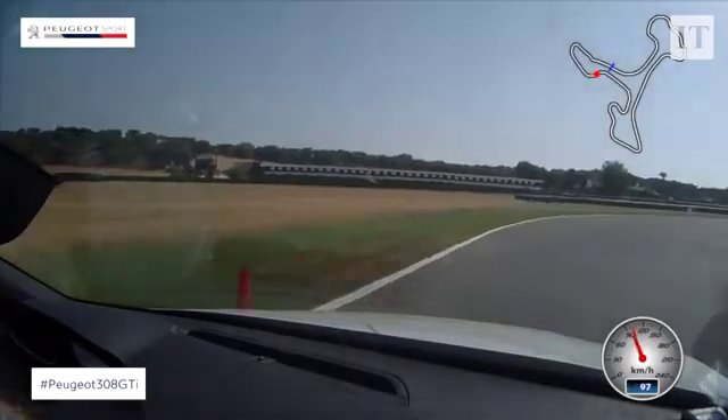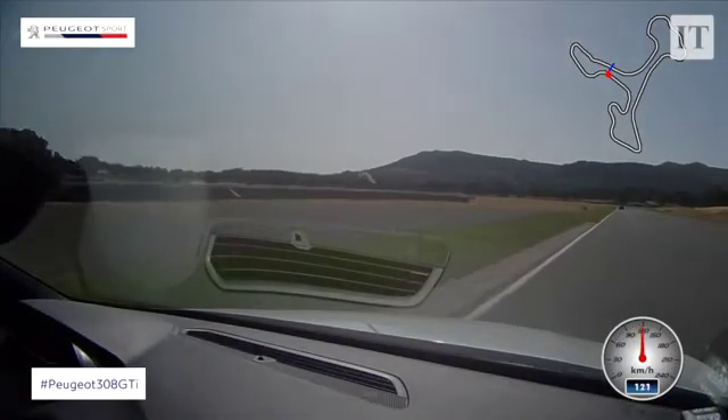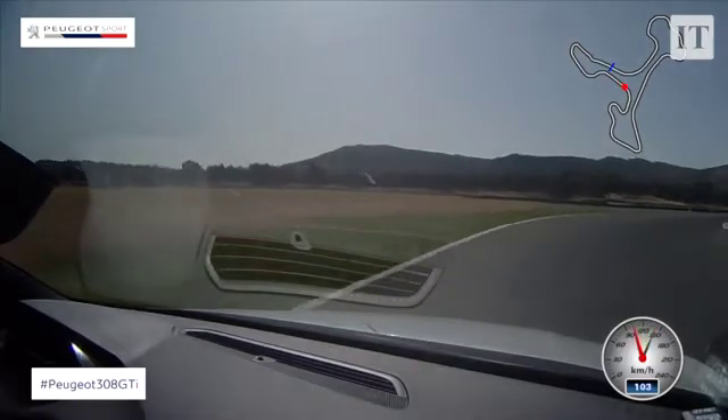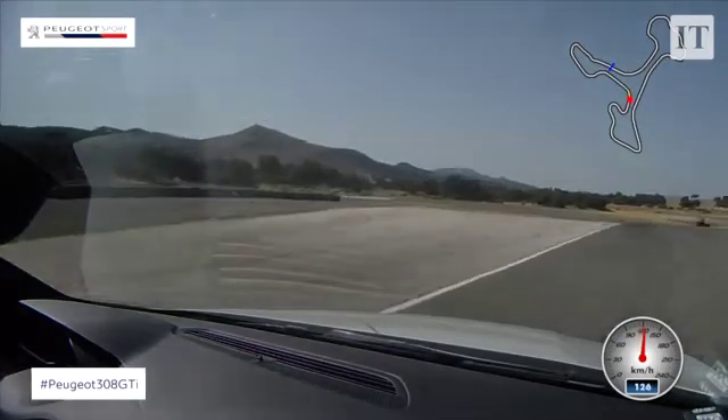Peugeot has altered it very slightly on the outside. The grille is slightly changed, the lights are slightly changed, the bumpers are slightly changed. You will need either a microscope or a damn good magnifying glass to be able to spot all this, but it does keep the 308 shape looking reasonably fresh and reasonably good.